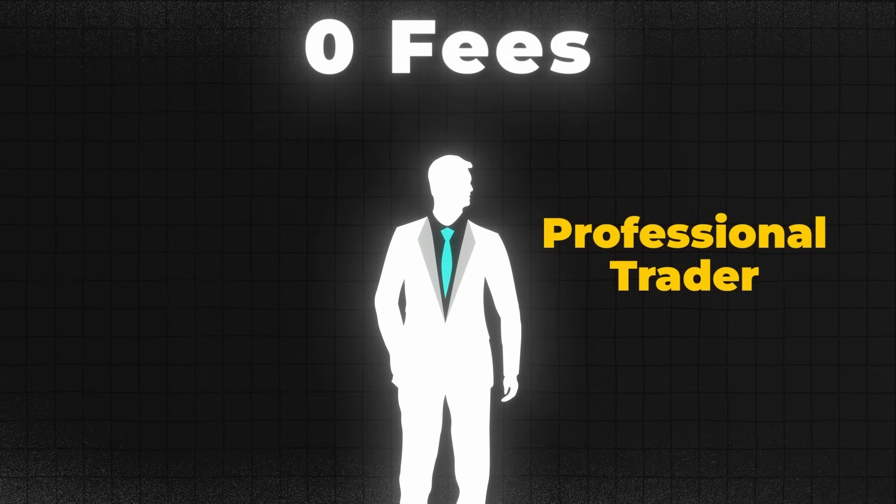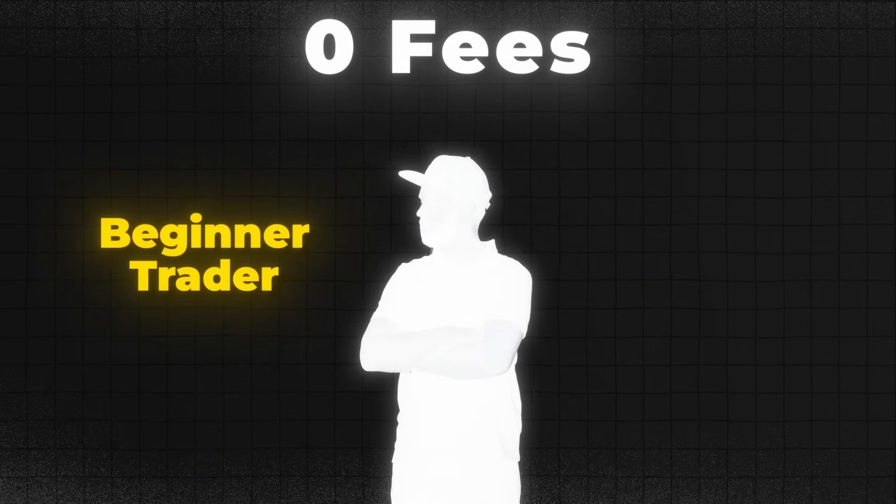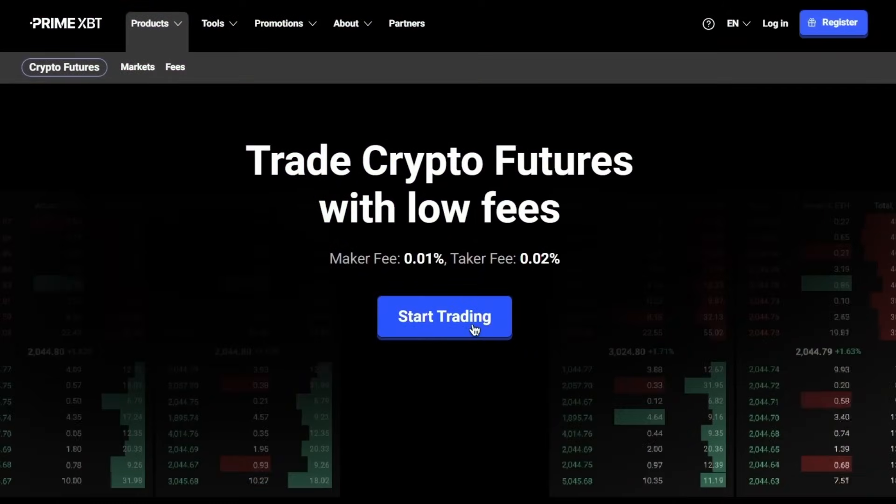However, these advantages aren't exclusive only to pros. Even if you're a beginner trader, you can still benefit from those very low fees and leverage it to enhance your trading experience. Now, click on start trading.